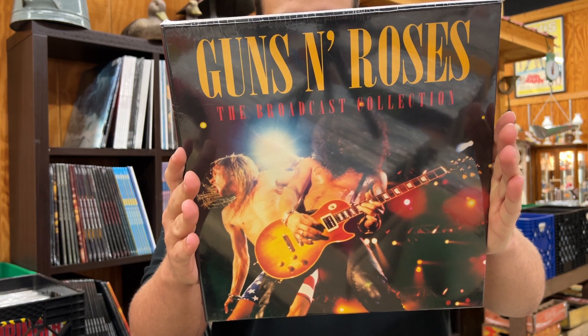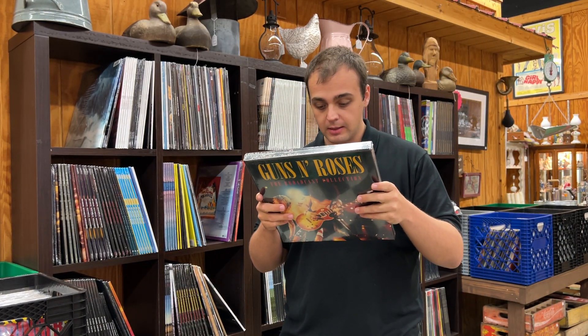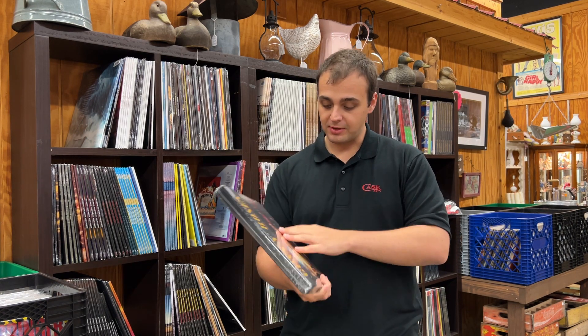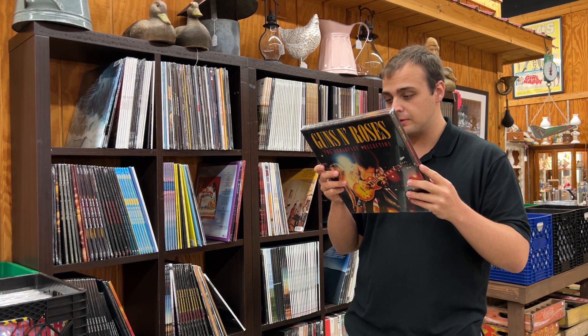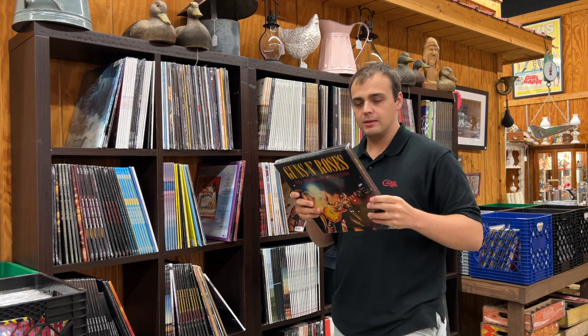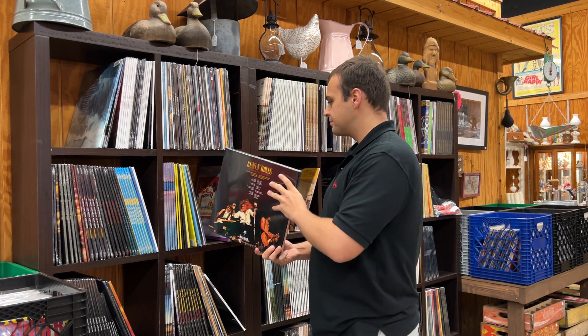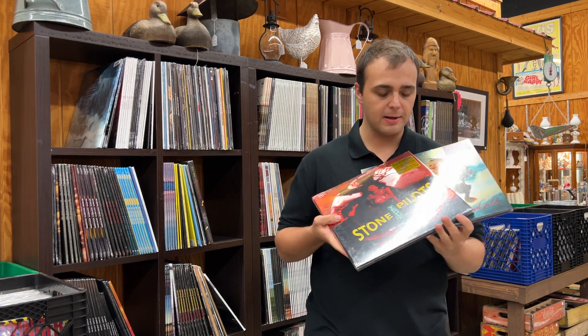They're definitely doing a lot of their Appetite for Destruction material. The Guns N' Roses Broadcast Collection is a total of four LPs — there's got to be something else in there too because it's awfully heavy. That should get some people really excited. I'll show both box sets at the same time.